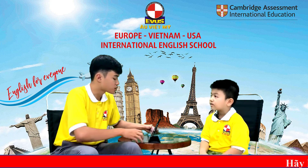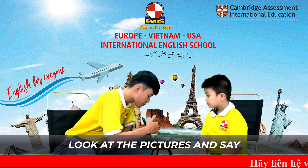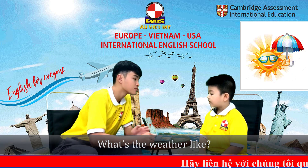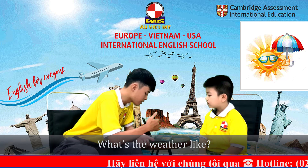Now, let's move to part two. Kenny, I have some pictures and some questions for you. First, what is the weather like? The weather is sunny. Good, the weather is sunny.